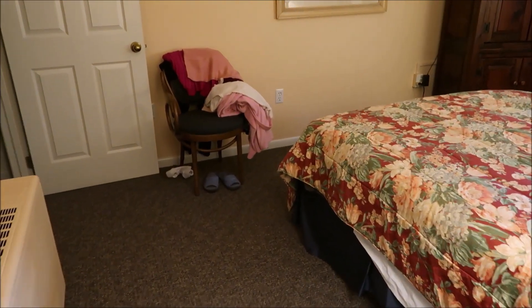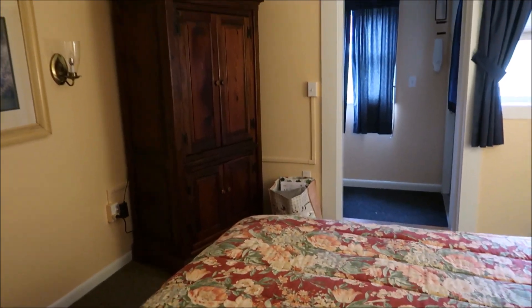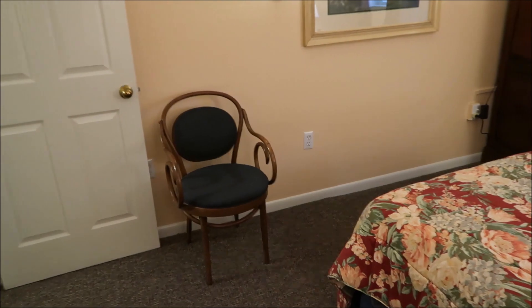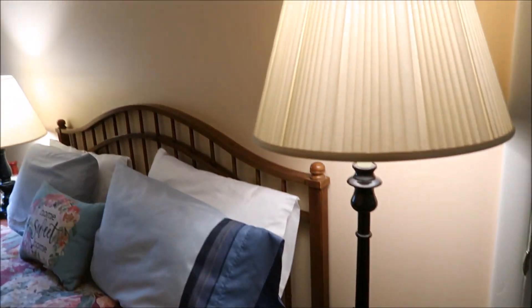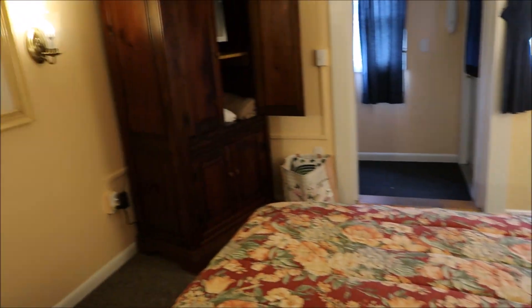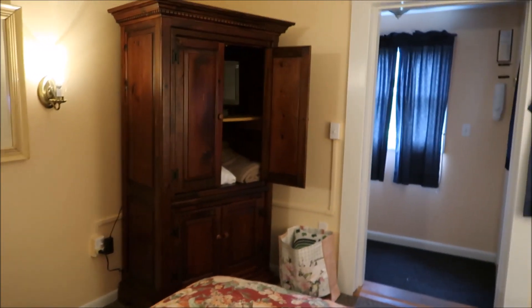So here's the bedroom — the master room. And this is the bed. The closet over here. A nice little chair to sit over there. And we got a thermostat control here and the heater right below it. And this is the bed, with lamps on either side. There's a light switch which controls the lights on the wall — lamp-type thing.